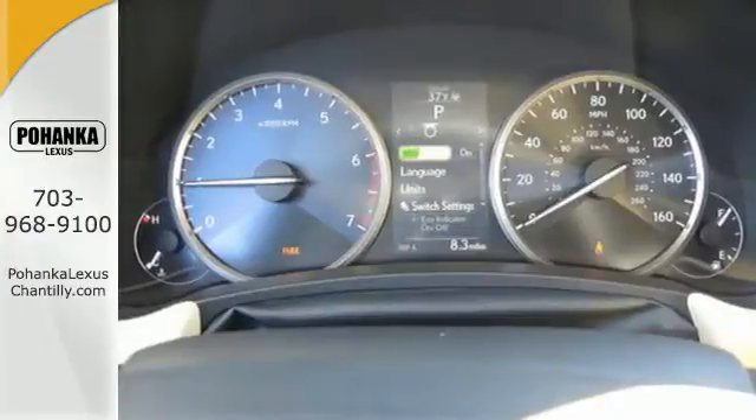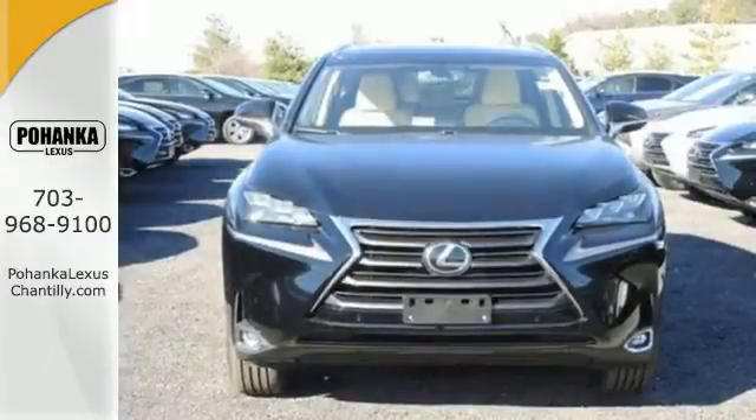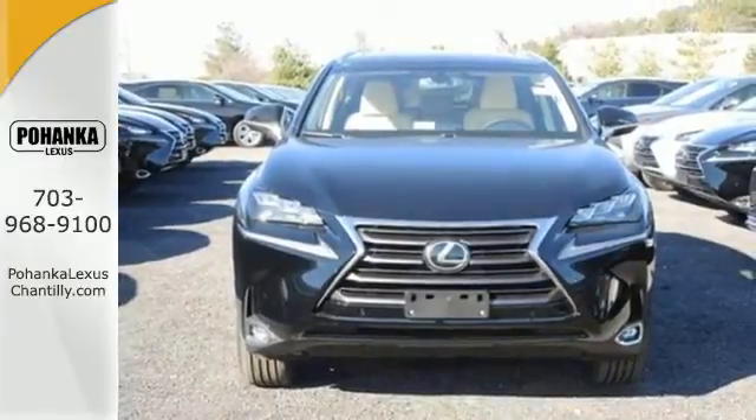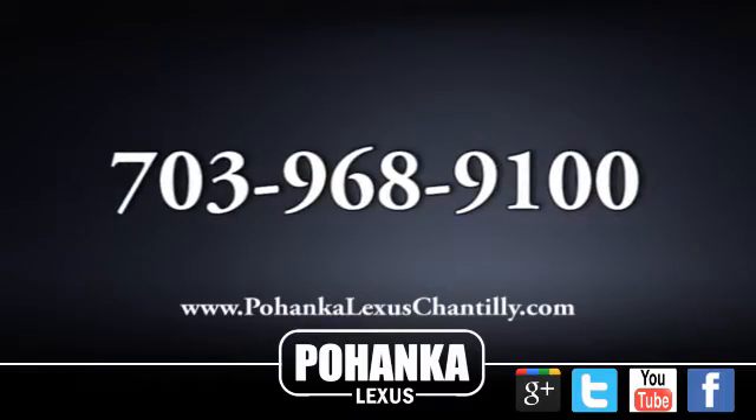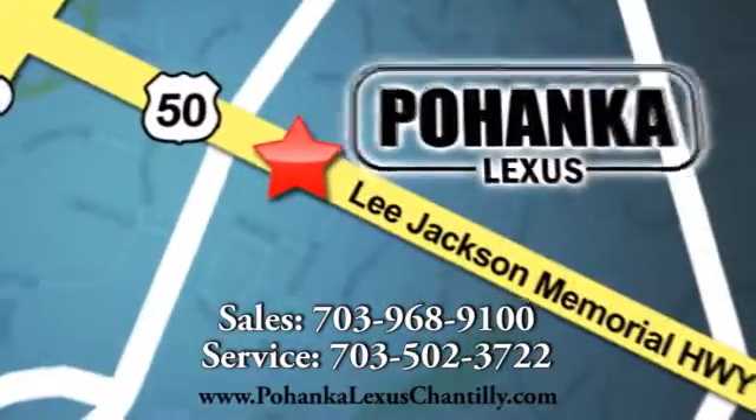Rain supreme over the urban jungle from your mobile throne. Test drive this Lexus today. Call us now for more information on this vehicle or visit today. We're conveniently located at 13909 Lee Jackson Memorial Highway in Chantilly.